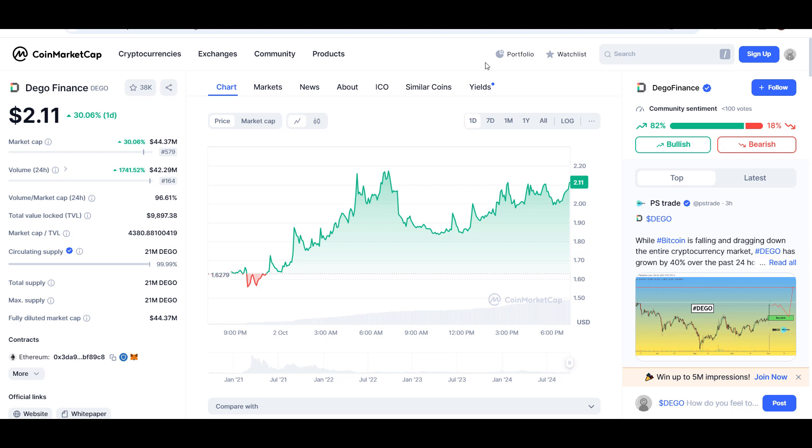Hello guys, welcome back to Super Tradeish YouTube channel. In this video I'll give you an update about Dego Finance token — the ticker symbol is DEGO. You can see this coin is up around 30% so far. Later in the video I'll give you the exact entry price where you should buy this coin, where to take profit, whether buying right now is a good idea or not.